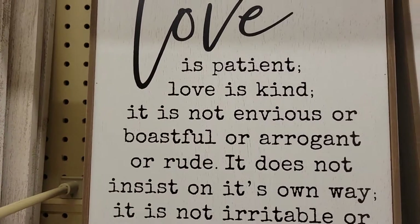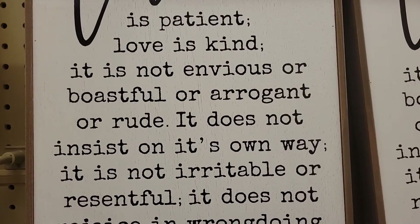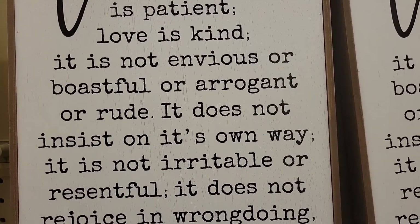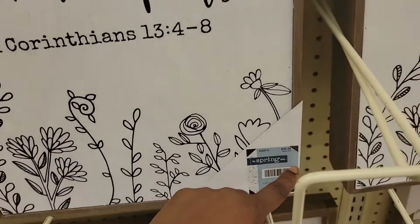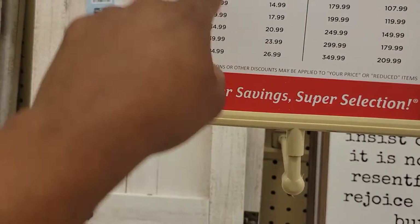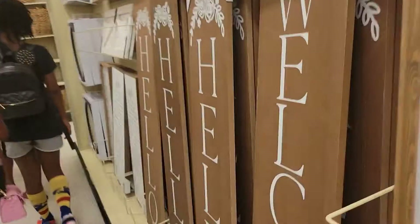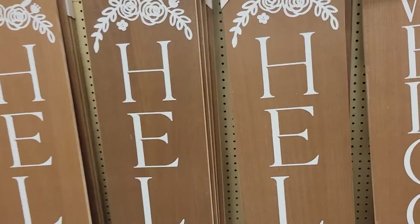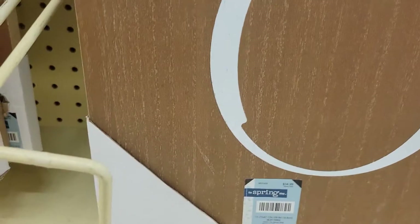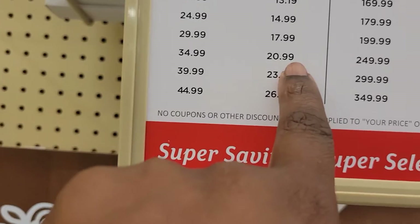These signs — this sign here says 'Love is patient, love is kind, it is not envious or boastful or arrogant or rude.' It's 40 bucks, 40% off, so that's $23.99. The hello signs are $34.99 and they are $29.99.